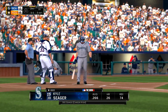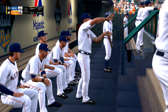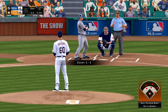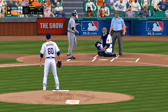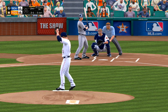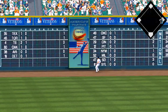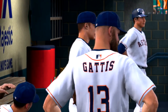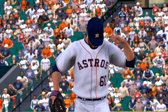Kyle Seager digs in, ready for his first plate appearance. No score here as we play inning number two. And he misses, two and one. He takes it to the opposite field, high and deep to left. And this one is gone — a home run.